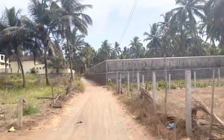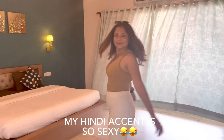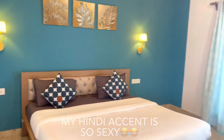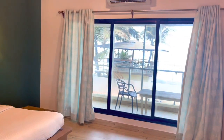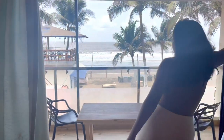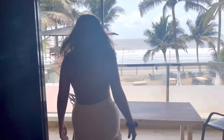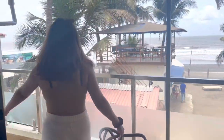Now let's check out the room. The room is quite spacious and it has a sea-facing balcony which looks so pretty. The room also has a TV, there is one table in the room and one table outside on the balcony with two chairs.